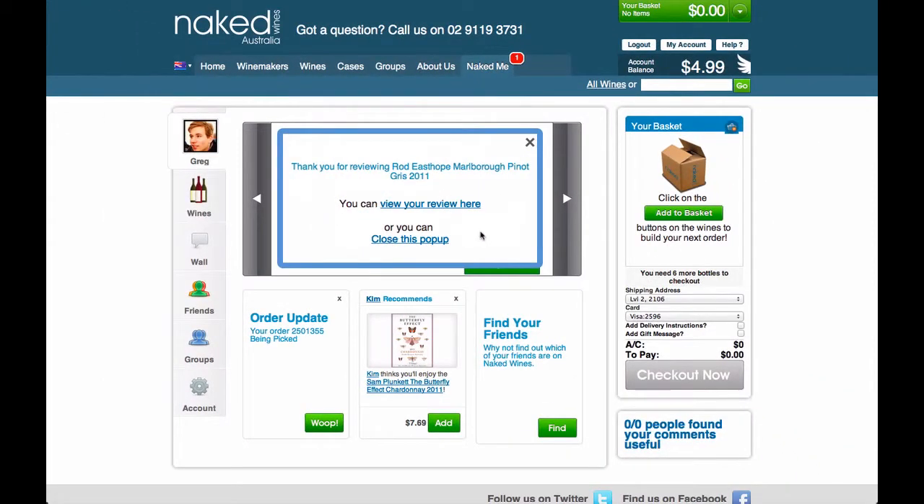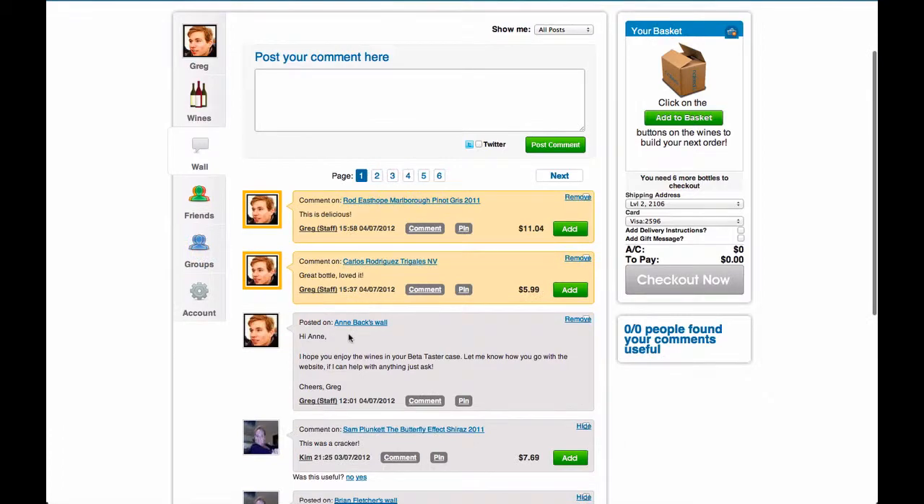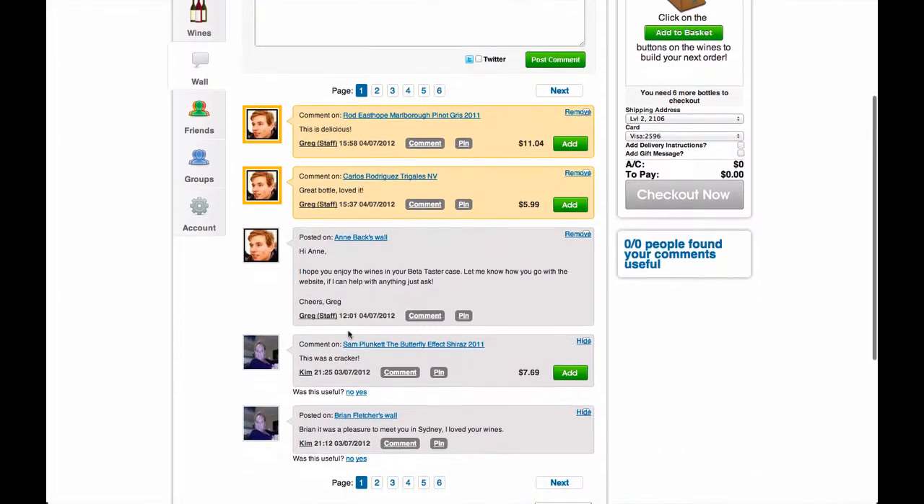Anything you write on the Naked Wines website will appear here on your wall. You can see here what you've written and what other people have written on your wall.